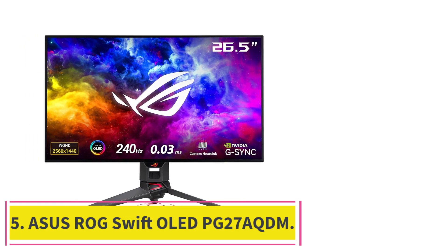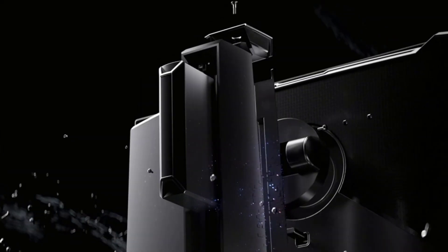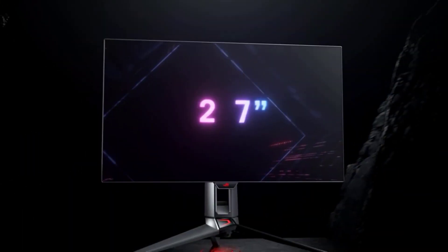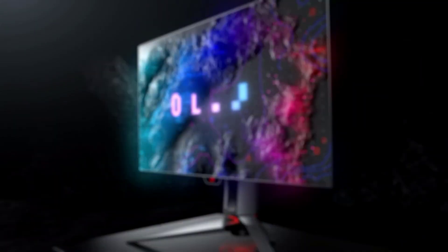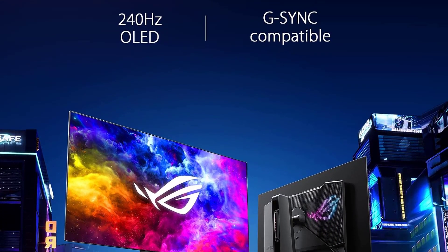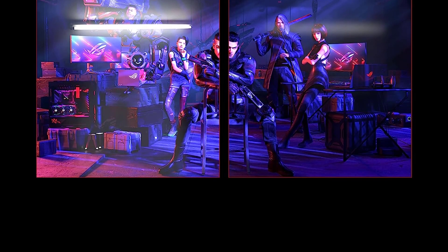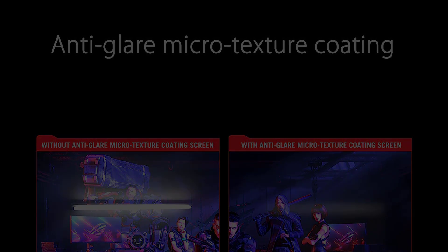At number 5: the ASUS ROG Swift OLED PG27AQDM. If you want something cheaper or simply prefer a smaller screen, the ASUS ROG Swift OLED PG27AQDM is a great alternative. It's different from the Dell Alienware AW3423DW because it uses a different type of OLED panel that doesn't display the same vivid colors, so the picture quality isn't as good — but it still displays blacks without any blooming. Despite the differences in picture quality, it's still a fantastic gaming monitor with an even higher 240Hz refresh rate, ideal for playing games at a high refresh rate. It has a near-instantaneous response time that results in smooth motion handling, no matter the refresh rate you're gaming at.